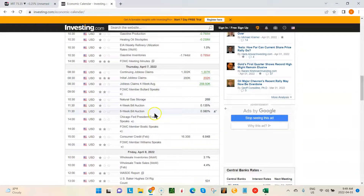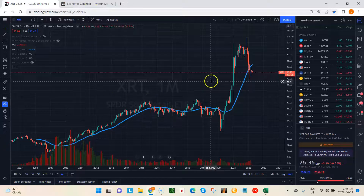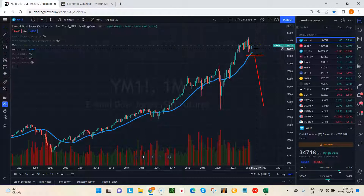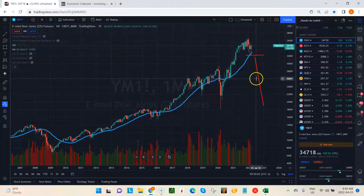On Thursday we have the jobless claims number, more Fed members speaking throughout the day, and we also get the consumer credit number. On Friday we get wholesale inventories and the U.S. Baker Hughes rig count. Overall, I think we're starting the week off with a bit of a bullish bias, so look for some upside. I'm not expecting a huge run, but more of a slow grind while we work through some overhead resistance and then go from there.